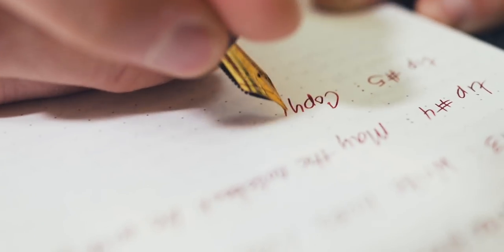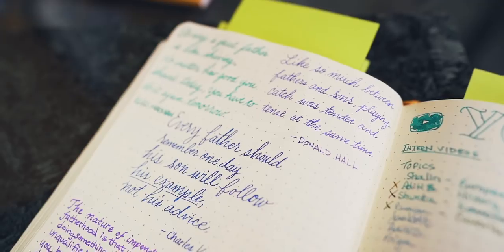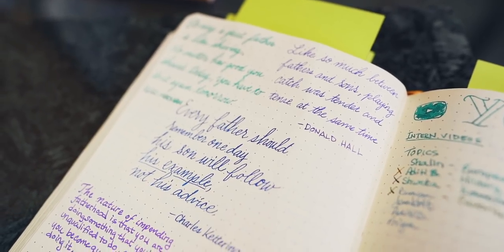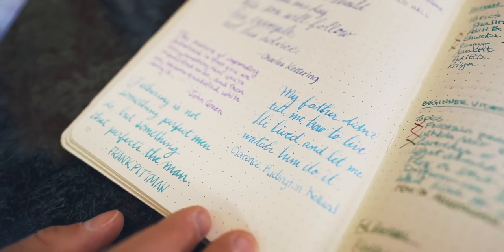Tip number five: copying quotes and such. Now just to be clear, I'm not promoting plagiarism. Many find inspiration and peace by copying the writing of others. Copy passages from your favorite books. Search online for quotes from your favorite authors. Write a funny joke you overheard at a party. The idea is to collect what strikes a personal chord when you look back at your journal.